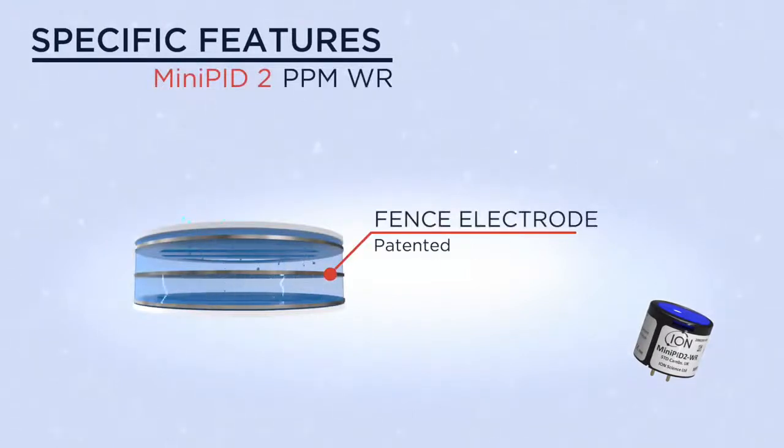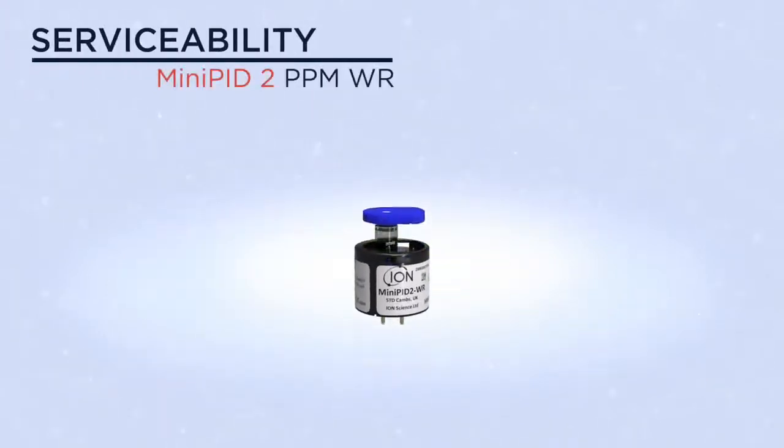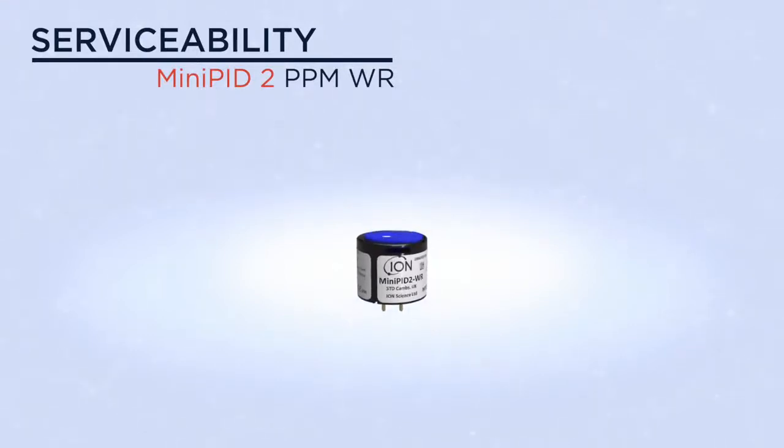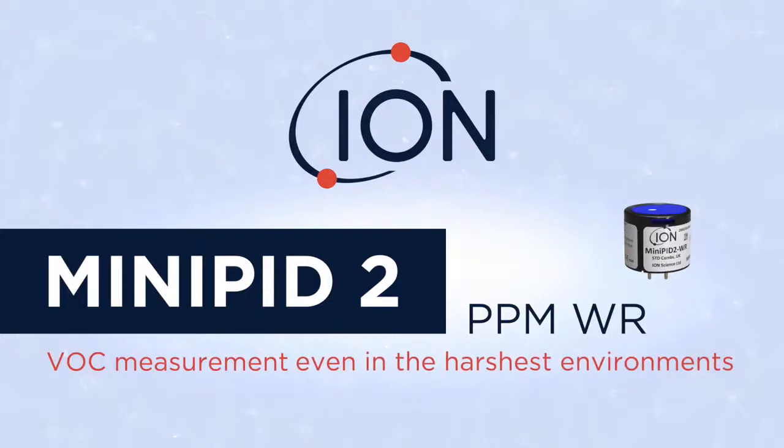Specific features include our patented fence electrode, proven to resist humidity and contamination, ensuring outstanding results. The Mini PID 2 is fully serviceable, as both the lamp and electrode stack are easily replaced. The Mini PID 2 PPM Wide Range: reliable VOC measurement even in the harshest environments.